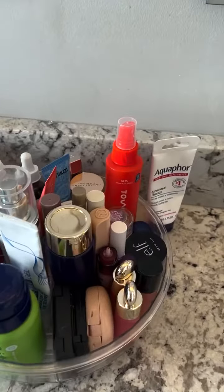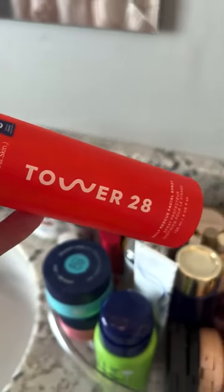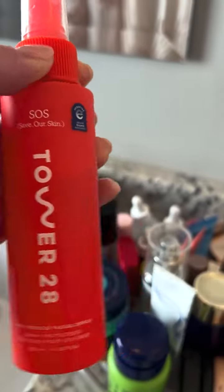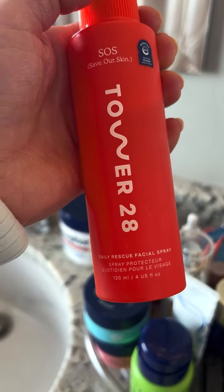We're continuing to investigate my tween daughter's skincare collection. How can we not be drawn to the vibrant red Tower 28 SOS Daily Rescue Facial Spray? Let's talk about this product and why it supposedly rescues our face. It's definitely a trending product among teens and tweens.